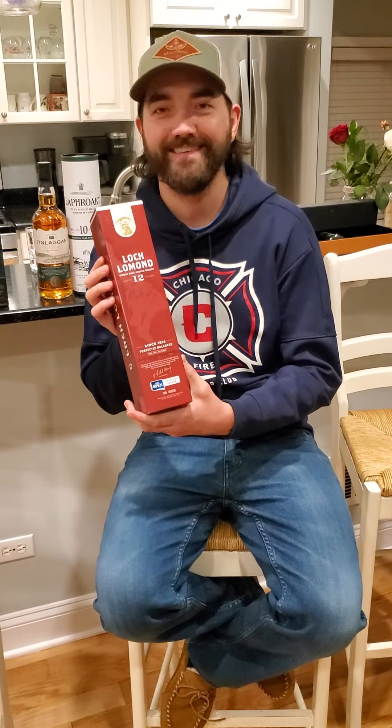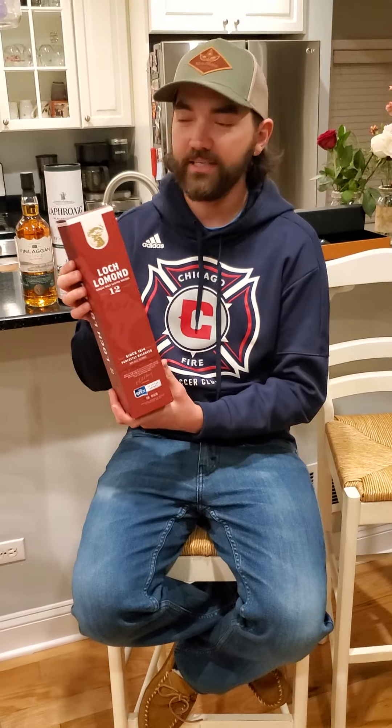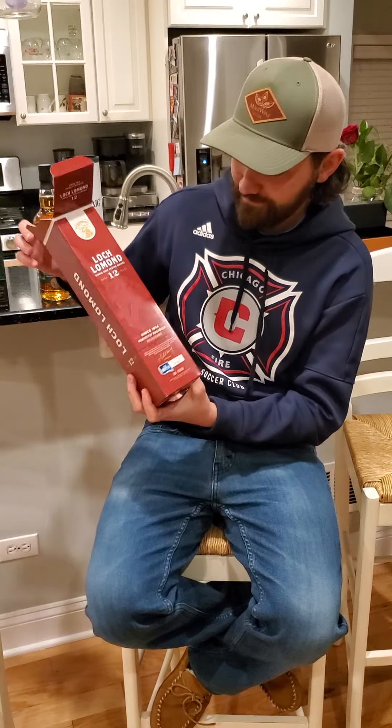Rock and roll. Alright! We got some Loch Lomond 12-year Single Malt Scotch Whiskey. It's in a nice — I'm close — red, I guess, color. Yeah, could be maroon, maybe, I don't know.